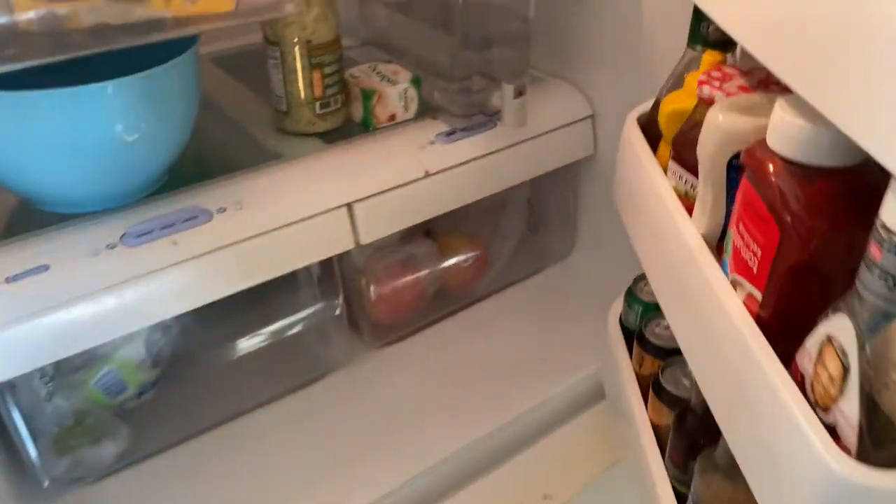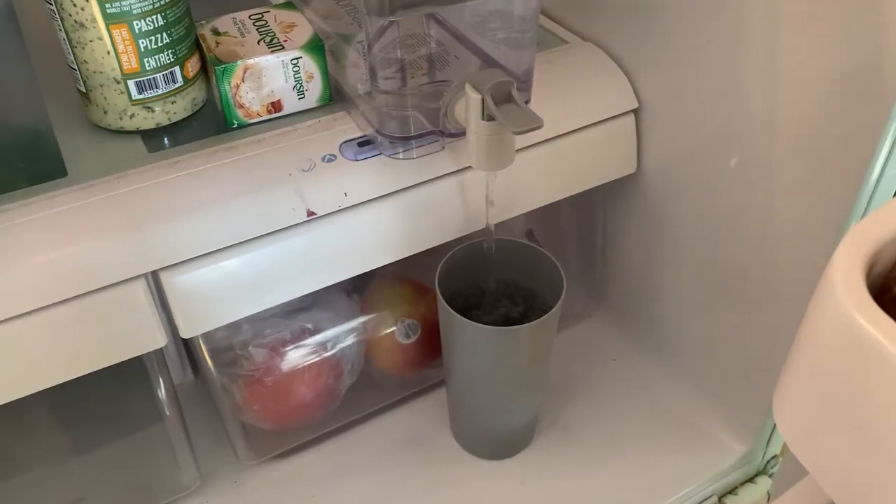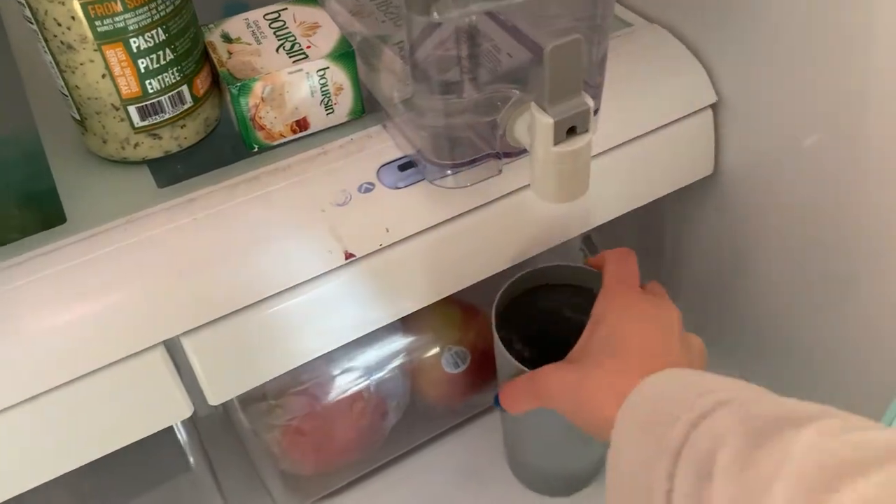Good morning, what is up you guys, welcome back to my channel, it's your girl MJ. Today I am going to show you exactly what I eat in a day, so let's get into it. First I start with drinking a big glass of water just to get rehydrated. I am trying to do a gallon of water a day, so this is the beginning — let's go.